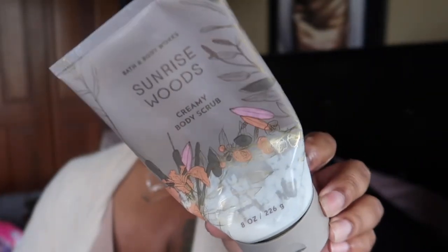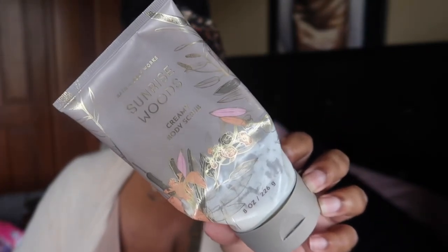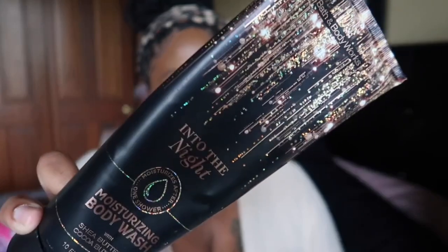I also finished Sunrise Wood — their creamy body scrub, which is one of my favorite formulas. With Bath & Body Works body scrubs I use exfoliating gloves, which makes them more exfoliating. The creamy and sugar scrubs are a little more abrasive, and using the glove takes it a step further and makes everything feel really nice. Sunrise Woods is an awesome scent and I'd get it again on sale. Next I finished the Into the Night Moisturizing Body Wash.